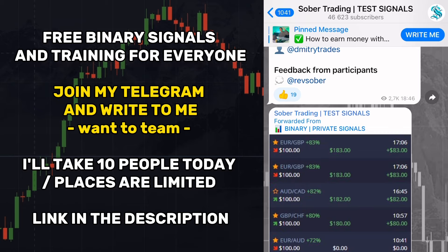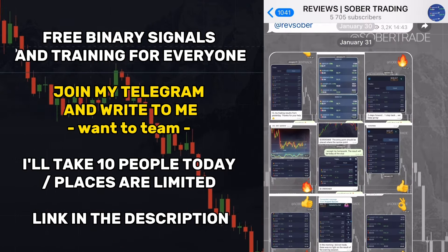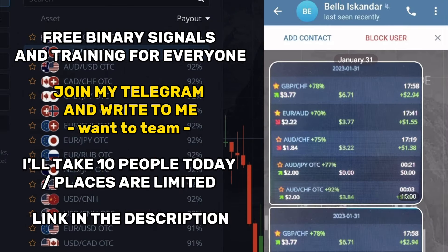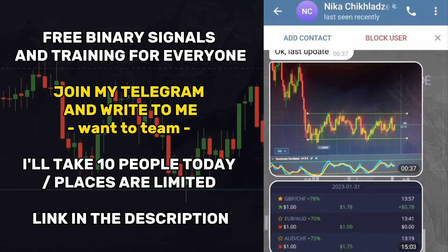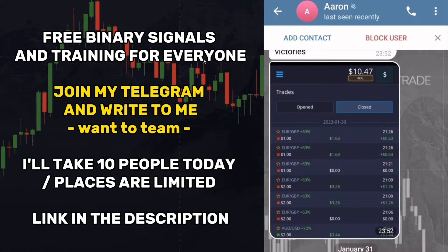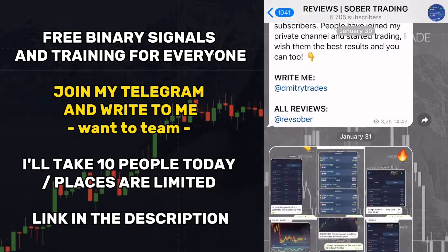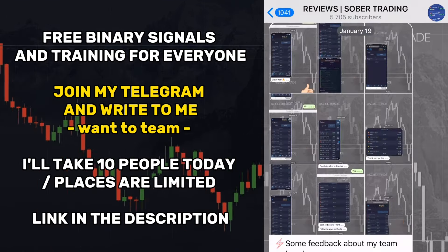I will give you instructions on how to start working. It's free, my friends, but places are limited — write me now so you don't miss the opportunity. You can also see the results of my traders and their income in my Telegram blog. Remember: I don't sell anything, I don't write first, I don't respond to YouTube comments, and I never take money from my subscribers. If you see that, it means it's a fake or a scammer — be careful. My contacts are only in the video description.